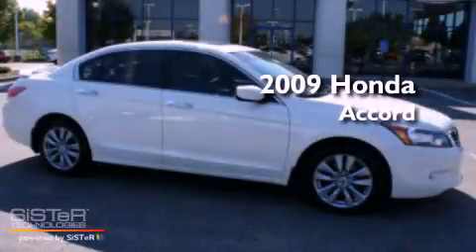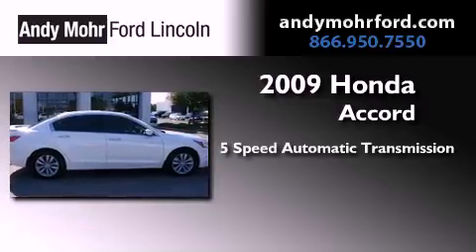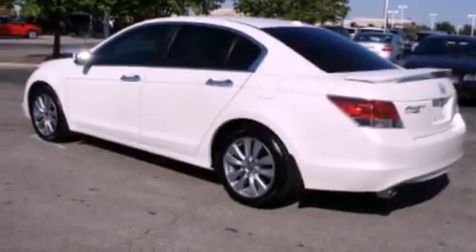This is a 2009 Honda Accord. This four-door sedan has a five-speed automatic transmission and a 3.5-liter V6. Its top features include a sunroof, heated seats, cruise control, and an in-dash CD changer.